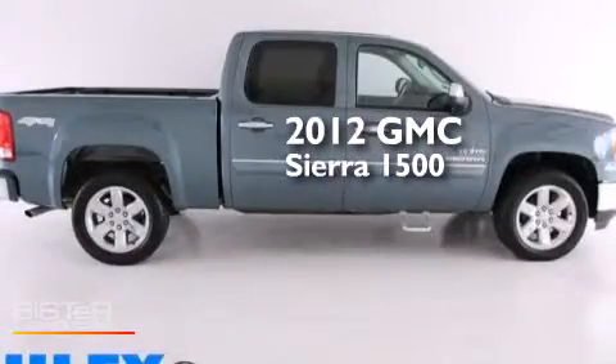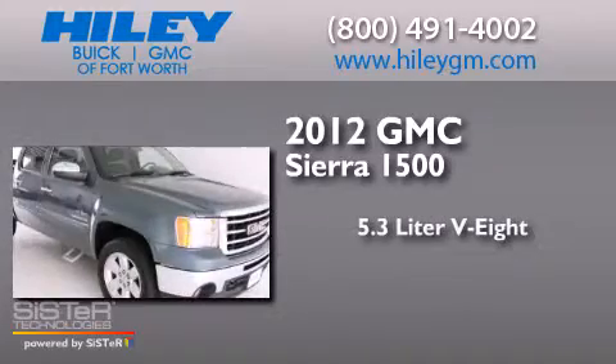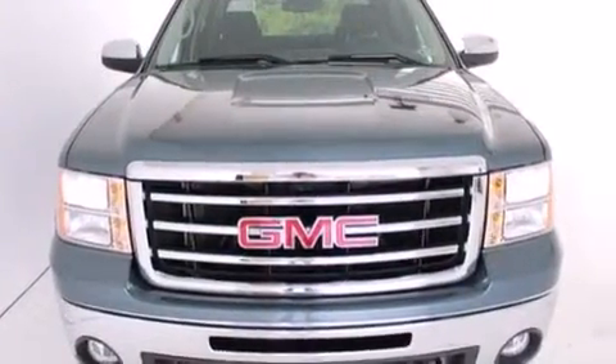This is a 2012 GMC Sierra 1500. It features a 5.3-liter eight-cylinder engine, a four-speed automatic transmission, four-wheel drive, and a clean non-smoker interior.